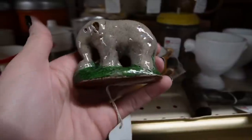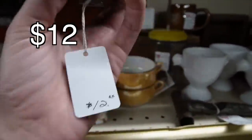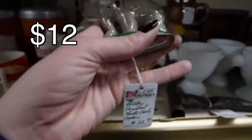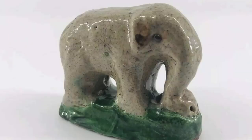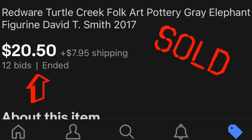We're picking up where we left off yesterday at Heart of Ohio Antique Mall, searching for all the treasures we can buy and flip for a profit. We've done pretty well these past two days of filming. Here we've got a little Turtle Creek pottery elephant for $12 — it's redware, folk art redware, and I think we're going to take this with us.